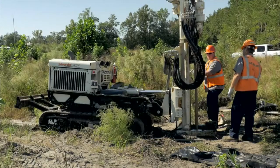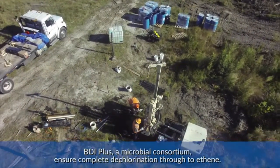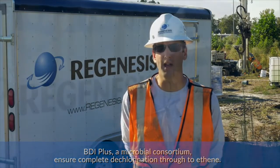3D microemulsion will be applied in the source area to stimulate the reductive dechlorination process. Due to the relatively high concentration of daughter products associated with the TCE source area, BDI+ will be applied. This microbial consortium will ensure complete reduction of the dechlorination process to ethene.